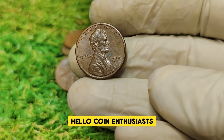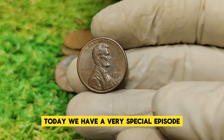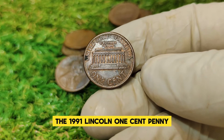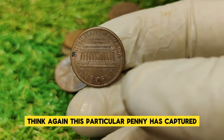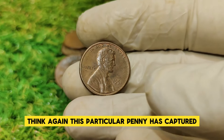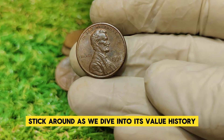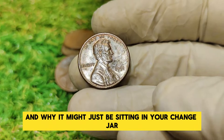Hello coin enthusiasts! Welcome back to our channel. Today we have a very special episode featuring a rare gem from the world of numismatics: the 1991 Lincoln one-cent penny. If you think all pennies are created equal, think again. This particular penny has captured the attention of collectors and investors alike. Stick around as we dive into its value history, market worth, and why it might just be sitting in your change jar right now.